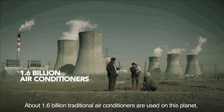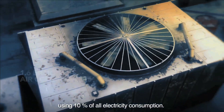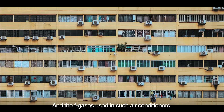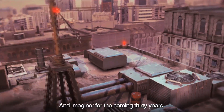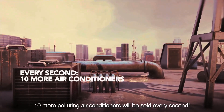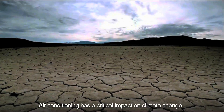About 1.6 billion traditional air conditioners are used on this planet, using 10% of all electricity consumption. The F-gases used in such air conditioners are one of the most dangerous greenhouse gases. And imagine: for the coming 30 years, 10 more polluting air conditioners will be sold every second. Air conditioning has a critical impact on climate change.